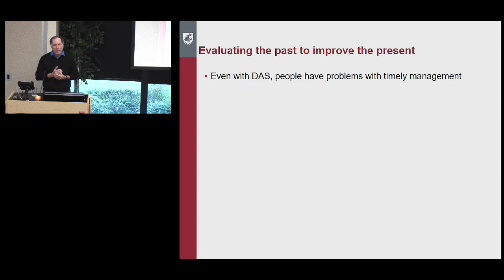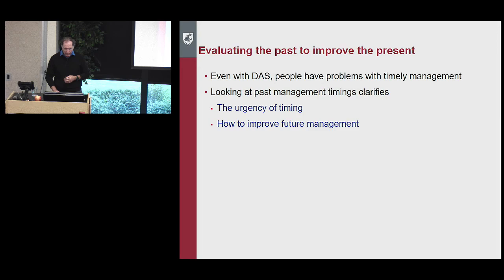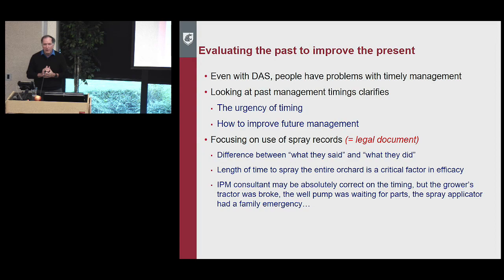Now let's look at the past. We often need to look at the past to improve the present. Even with DAS, people have problems with timely management. Looking at past management clarifies several things: how wide is the window where we can actually do something, what is the urgency of the timing, and how can we make it better for the future. We're focusing on the use of spray records. These are legal documents — and they represent the difference between what growers said they did and what they actually did.